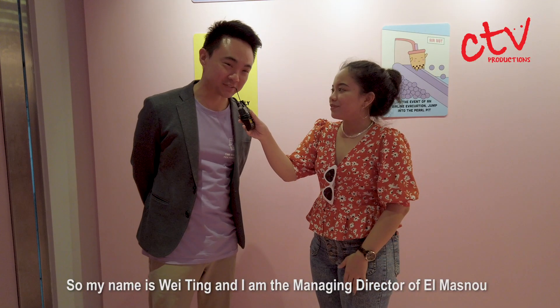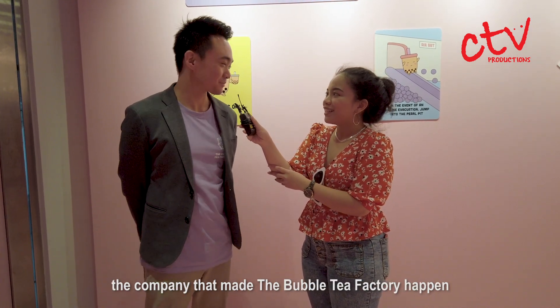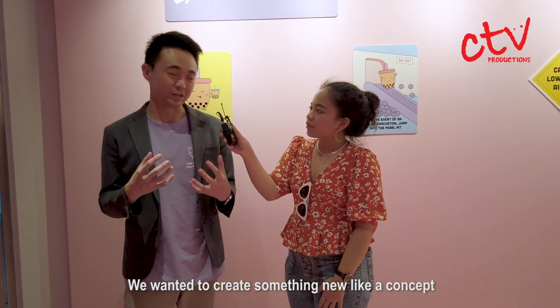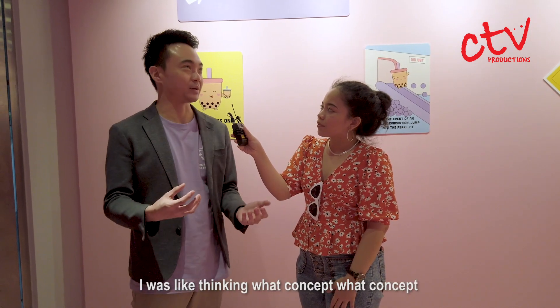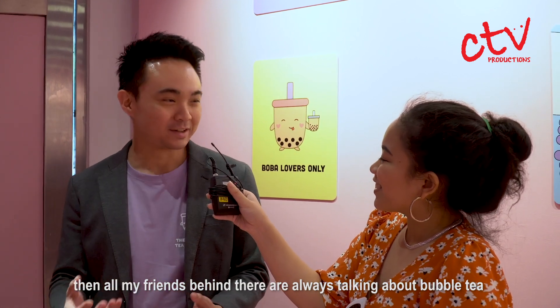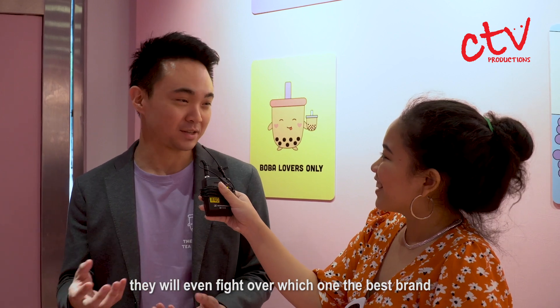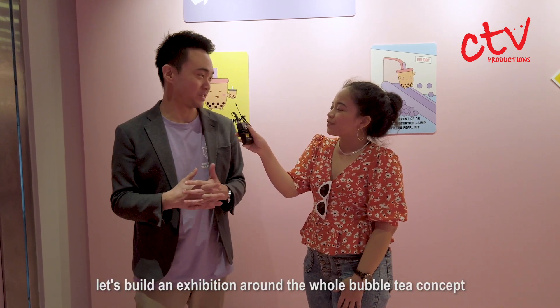My name is Wei Ting and I'm the managing director at El Masno, the company that made the Bubble Tea Factory happen. We wanted to create something new, a concept that's very relatable, that everybody loves. I was thinking what concept — and all my friends are always talking about bubble tea, they will even fight over which one's the best brand, who has the best pearls. So I thought, yeah, it would be fun — let's build an exhibition around the whole bubble tea concept.